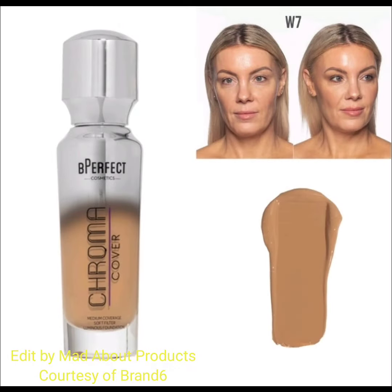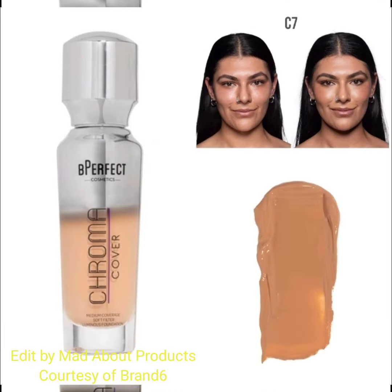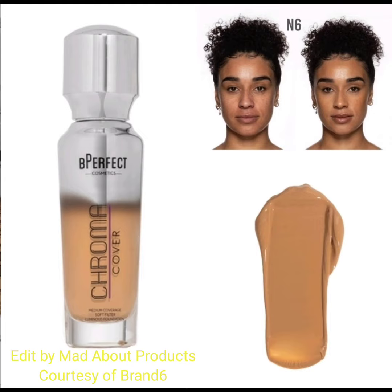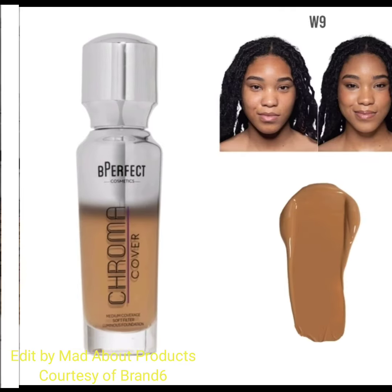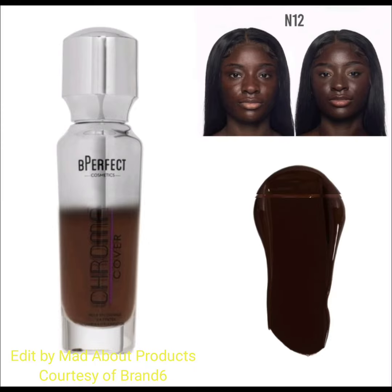If you want to buy the new Chroma Cover Luminous Foundation, you can visit bperfectcosmetics.com. If you like this video, please give a big thumbs up, subscribe to my channel, and hit the bell icon so you'll be notified of the latest and accurate information. Stay tuned, stay connected, stay healthy — bye!